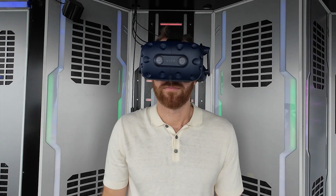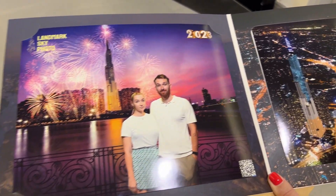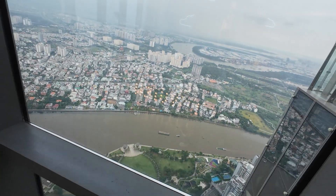Now we'll go and try the VR out. With the entrance ticket you also get two free pictures with Landmark 81 in the background. The pictures look a bit 2000s-ish and also come with a QR code in the corner so you get the digital picture — I think it's a cool bonus. The price for the whole experience is $17, which I think is a really good deal. Now let's go down and explore the city.